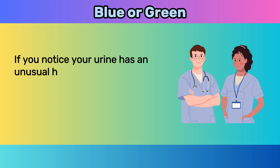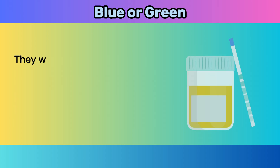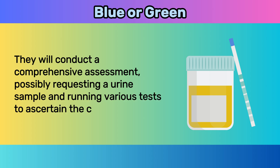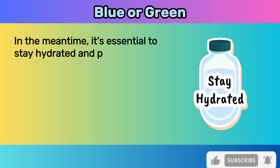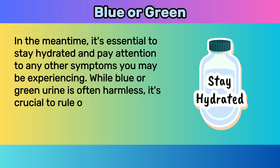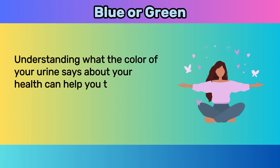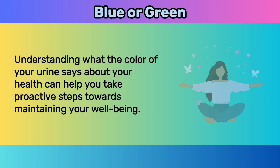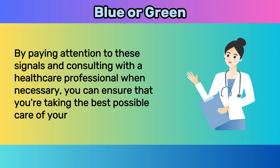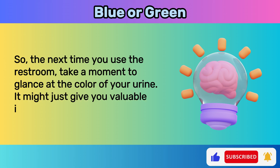In rare instances, blue or green urine can indicate a genetic disorder called hyperbilirubinemia, which affects the breakdown of bilirubin in the liver. When the body fails to process bilirubin efficiently, it can seep into the urine, giving it an unusual appearance. If you notice your urine has an unusual hue, don't panic — but don't dismiss it either. Reach out to a healthcare professional, who will conduct a comprehensive assessment, possibly requesting a urine sample and running tests. By paying attention to these signals, you can take proactive steps towards maintaining your well-being.